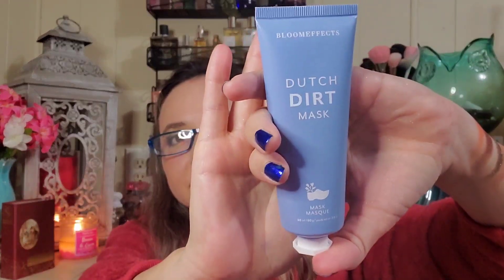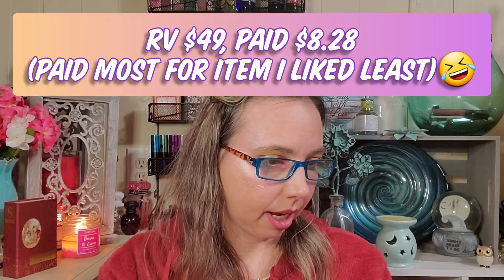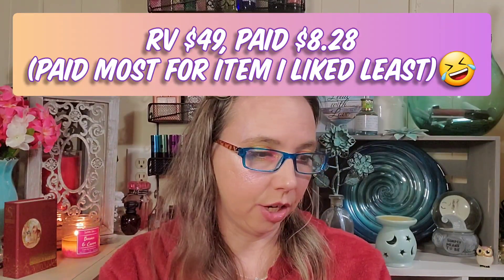Next we have the only thing I'm not really excited about — the Dutch Dirt Mask by Bloom Effects. It's basically a mud mask, and I read the ingredients and wasn't really excited. I'll put that aside, probably for a giveaway or a family member. It retails for forty-nine dollars — the botanicals and enzymes in its Dutch Dirt Tulip Complex are supposedly great for skin.